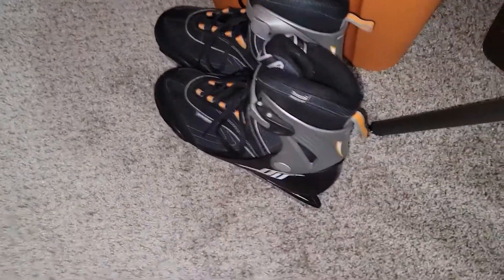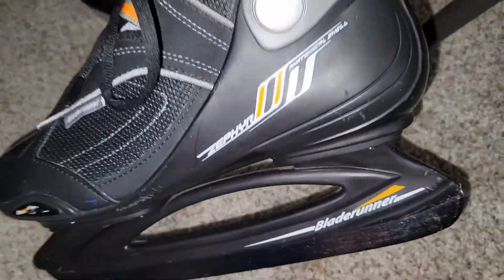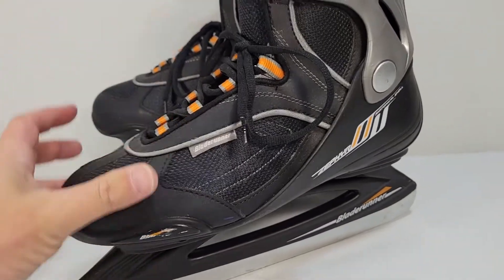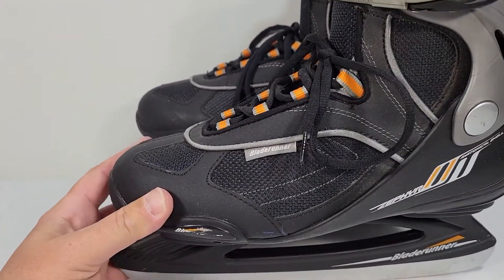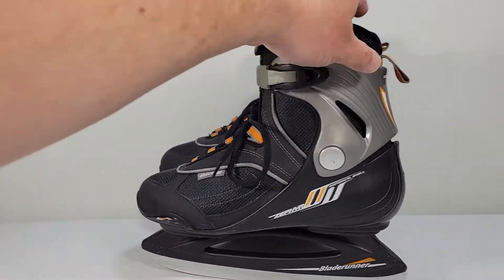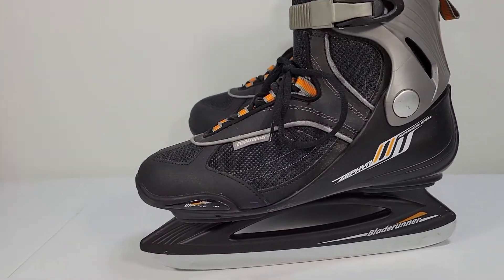We sold these Blade Runner Zephyr ice skates — I believe it's these right here, looks about right. These skates are in great used condition; didn't have to do any cleaning on them. Bought them for $5 at Goodwill, and they sold for $54.99, so we're making $50 before fees.